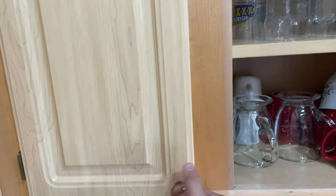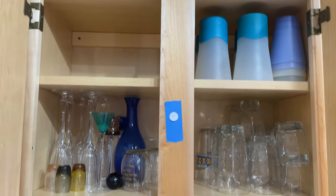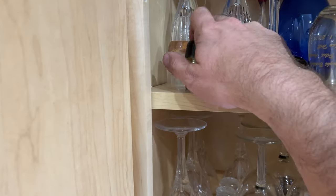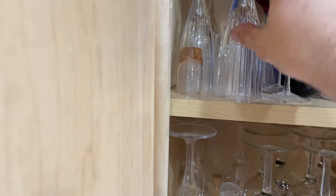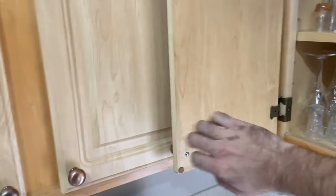Lot 79 — glassware, plasticware, some nice champagne flutes back in there too. Very nice. Moving right along — I think we're done in the kitchen here just about.